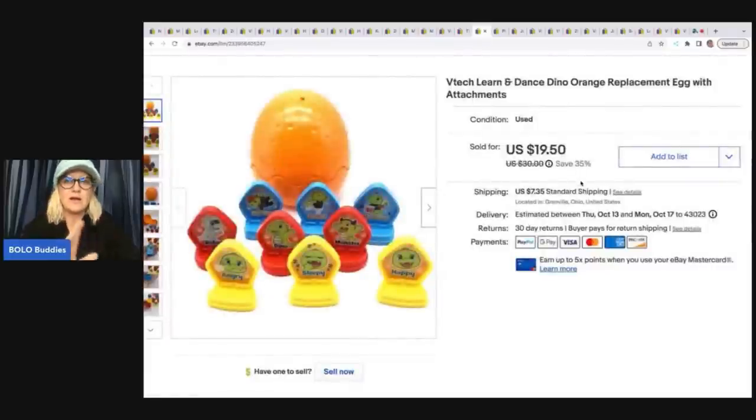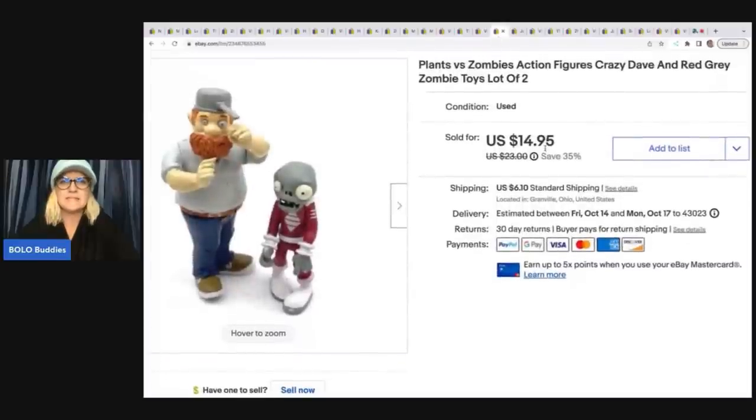This one I had to use Google Lens again — it's a VTech Learn and Dance Dino Orange Replacement Egg with attachments. There weren't any comps on this and it did take a while to sell. I got it at a thrift store for $0.50 and ended up selling it for $13 plus shipping. These are Plants vs. Zombies action figures from the Goodwill bins — I pay $1.89 a pound there. I have videos showing actual footage of me digging through the bins; everything I pick up gets listed and I show screenshots of the listings. I sold these for $14.95 plus shipping, cost of goods less than a dollar.